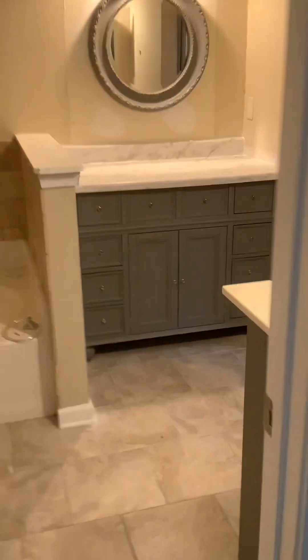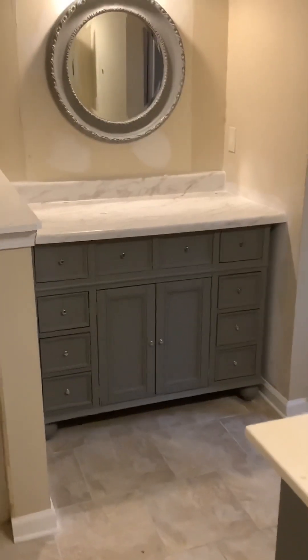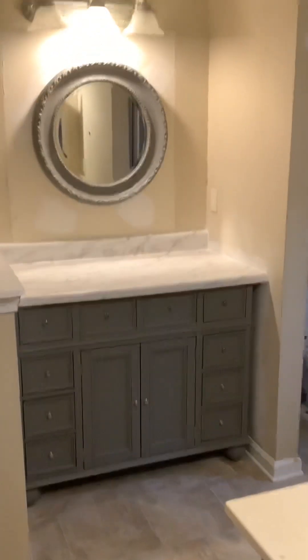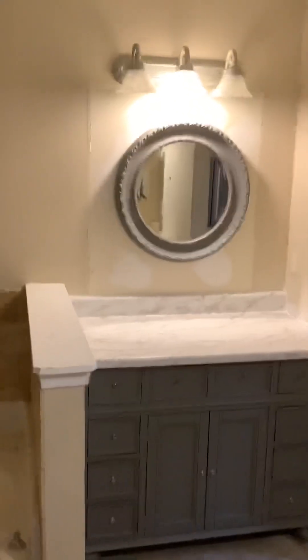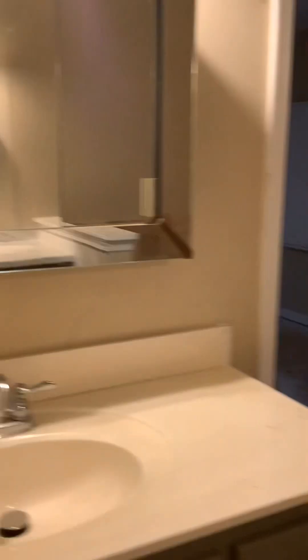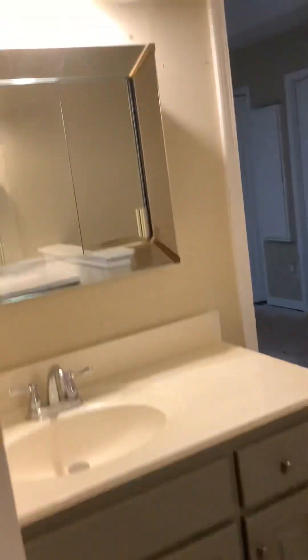Same thing here in the master. There's an odd-sized dry sink over there — we did our best to match up this countertop. Did a pretty good job. This is a laminate Formica countertop. New light up there, new custom mirror — actually a mirror we got at Target and painted it to match. So it looks really good, same with this sink and the new light in the medicine cabinet.